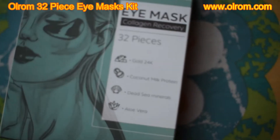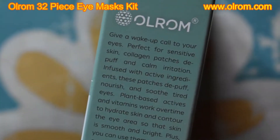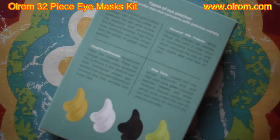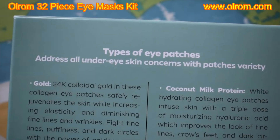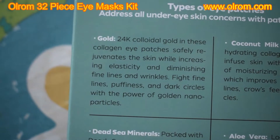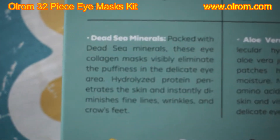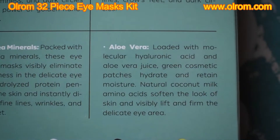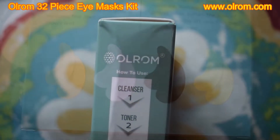This kit contains 16 pairs and four types of vegan-friendly eye patches that will address all under-eye skin concerns. In this kit you'll get four pairs of pure 24-karat gold collagen eye pads, four pairs of detox Dead Sea mineral gel eye masks, and four pairs of extract aloe vera anti-aging hyaluronic acid eye patches, and four pairs of moisturizing coconut milk under-eye masks.